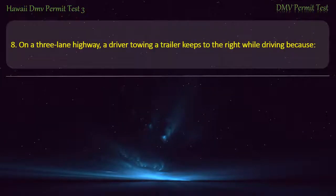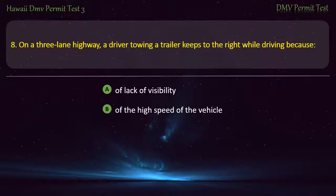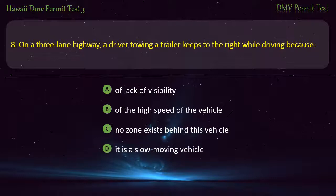Question 8. On a three-lane highway, a driver towing a trailer keeps to the right while driving because: Of lack of visibility; Of the high speed of the vehicle; No zone exists behind this vehicle; It is a slow-moving vehicle. Answer: It is a slow-moving vehicle.